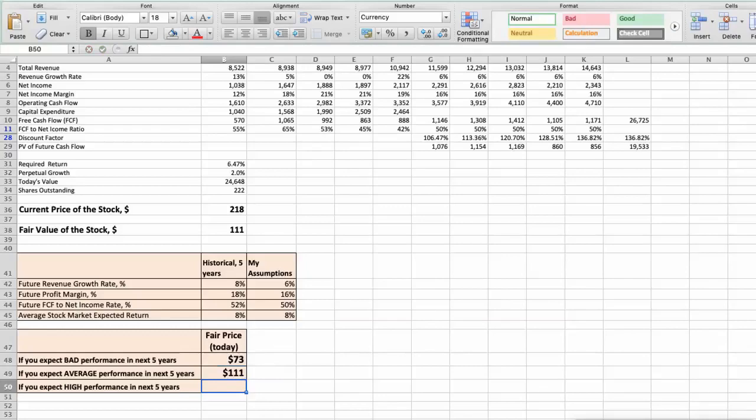Third scenario: Air Products and Chemicals will have high performance in the next 5 years. Future revenue growth rate would be high at 8%, future profit margin would be high at 18%, and future free cash flow to net income rate would be high at 60%. In this case, the fair value of the stock today would be $160.